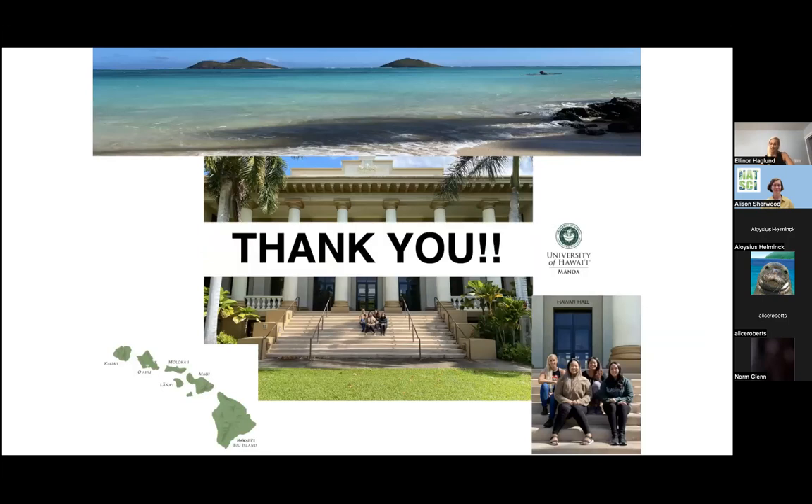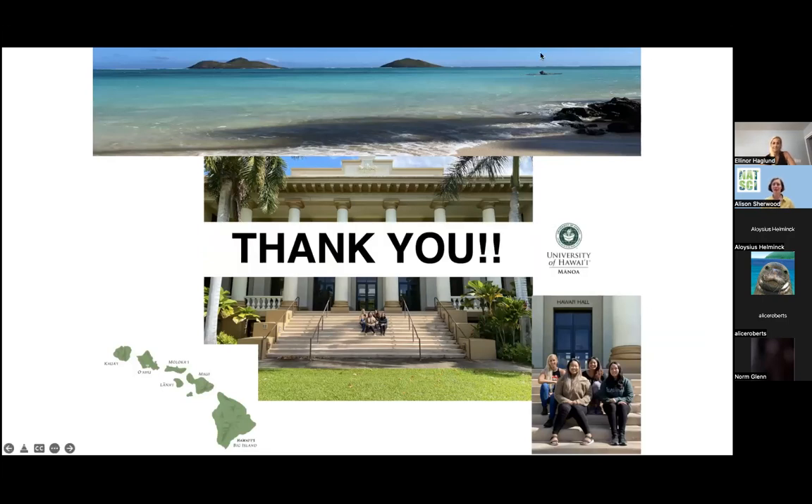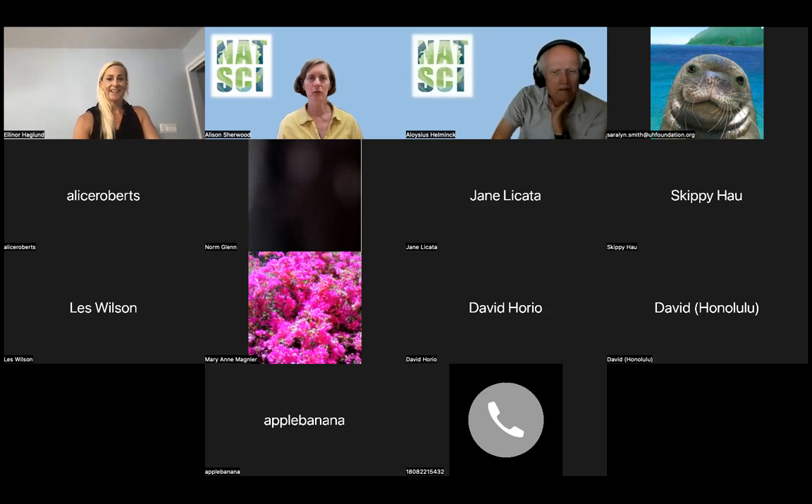Thank you so much, Eleanor. We really appreciate you taking all that time to tell us about your research project today. Really interesting stuff that you have going on in the lab. We are open for questions. If anyone would like to ask a question directly, you can unmute your microphone or type something in the chat. I'm happy to answer any questions.